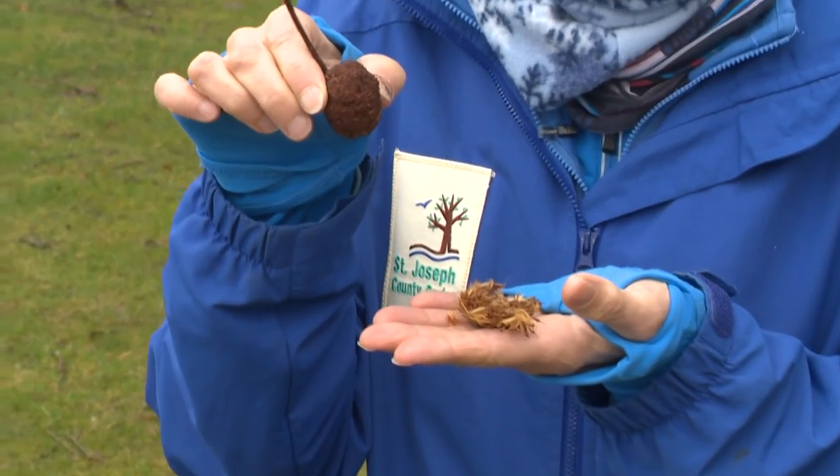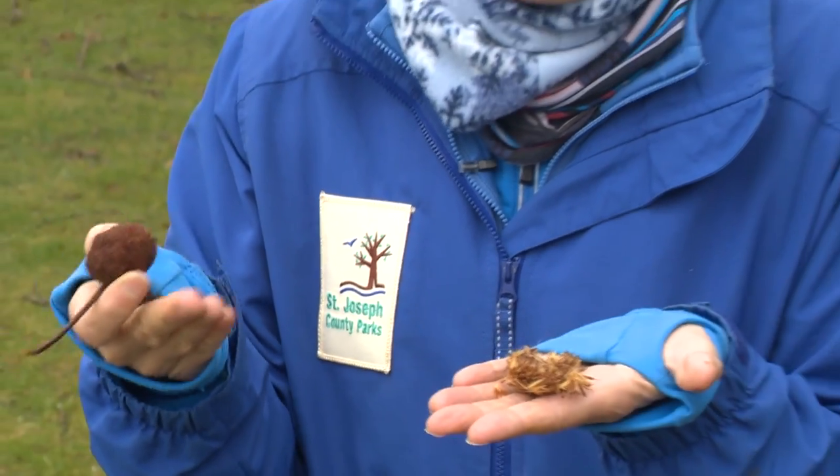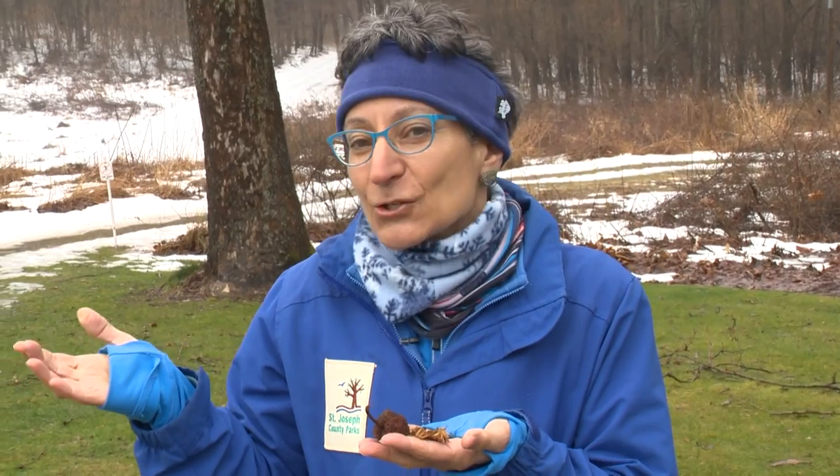Sycamore trees have really unique bark — sometimes nicknamed the camouflage tree because the green, thin, brown scaly bark actually peels off, which is normal for a healthy tree. It really stands out in a winter landscape. Also prominent on a sycamore in winter are the interesting seed balls that hang from the branches, a favorite food of birds foraging in winter like goldfinches and flocks of redpolls. Sycamore trees tend to grow where there is a lot of moisture in the soil, so as you're driving near a lake, river, or stream, look for the camouflage tree.